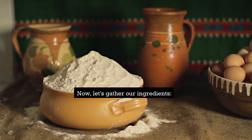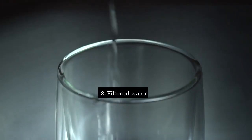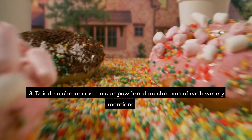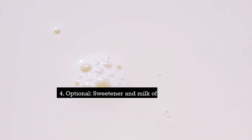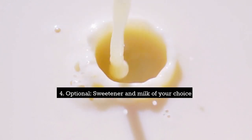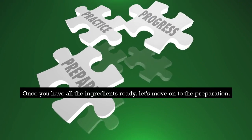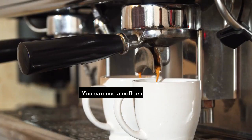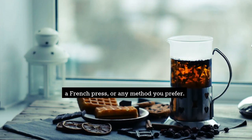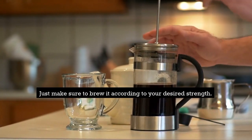Now, let's gather our ingredients: 1. Your favorite coffee grounds or instant coffee. 2. Filtered water. 3. Dried mushroom extracts or powdered mushrooms of each variety mentioned. 4. Optional sweetener and milk of your choice. Once you have all the ingredients ready, let's move on to the preparation. Step 1: Brew your coffee. You can use a coffee machine, a French press, or any method you prefer. Just make sure to brew it according to your desired strength.